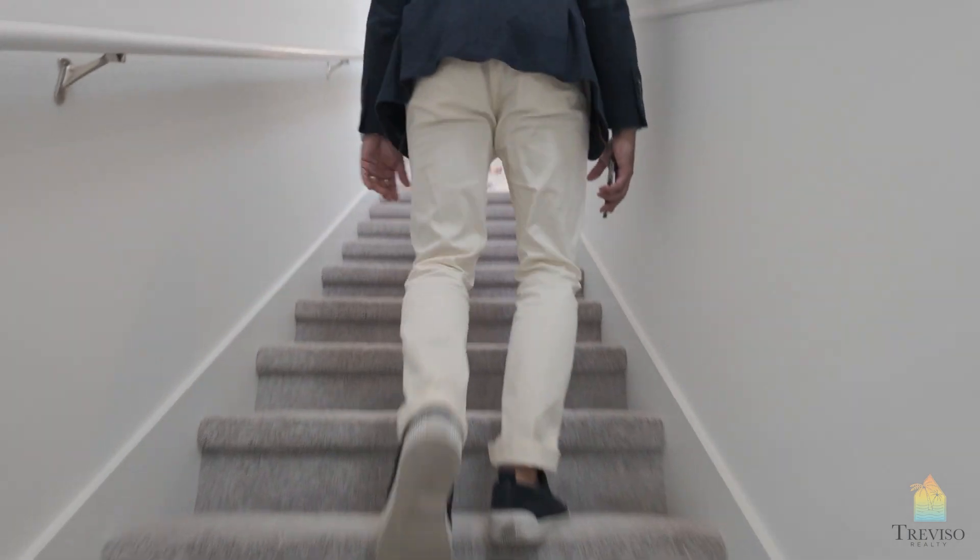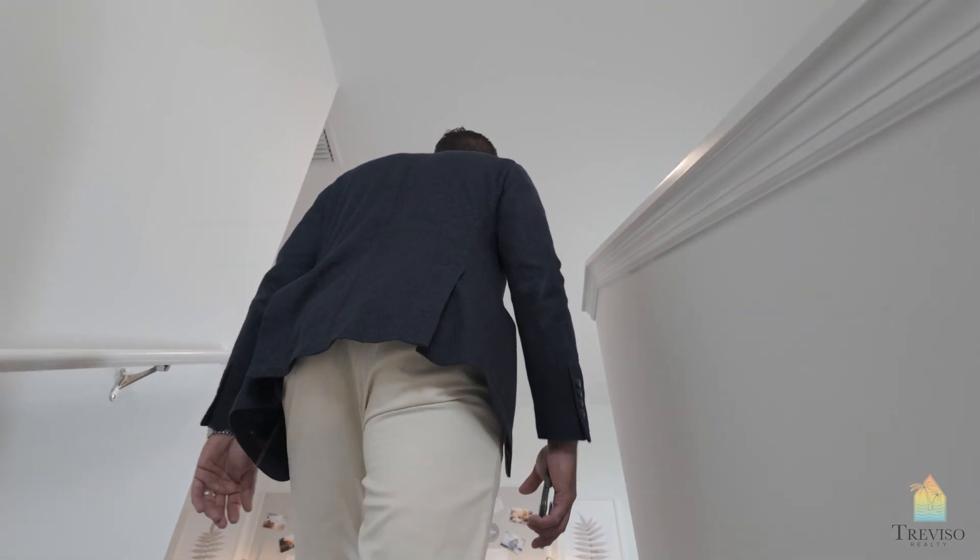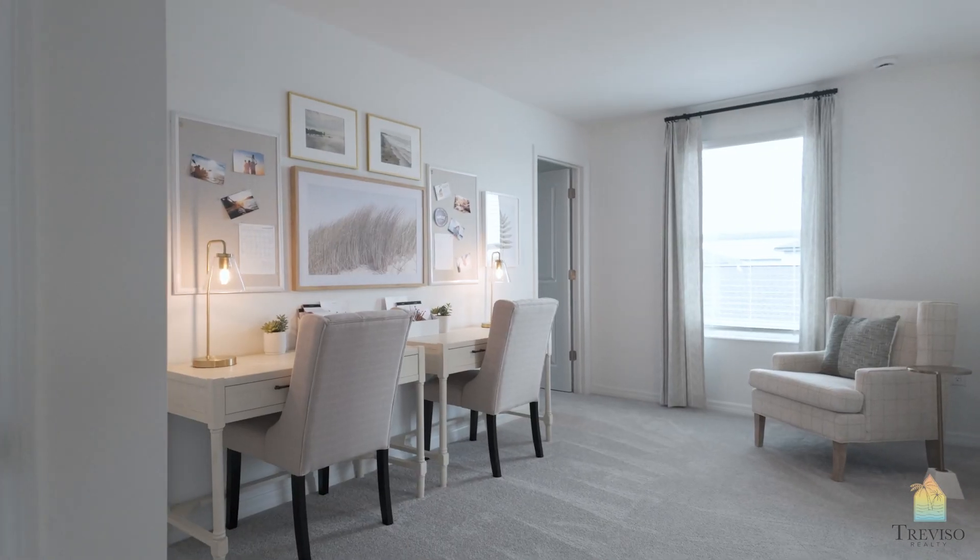These communities are great if you don't want a CDD fee and stuff like that, and obviously a low HOA. So here you walk right into your loft.